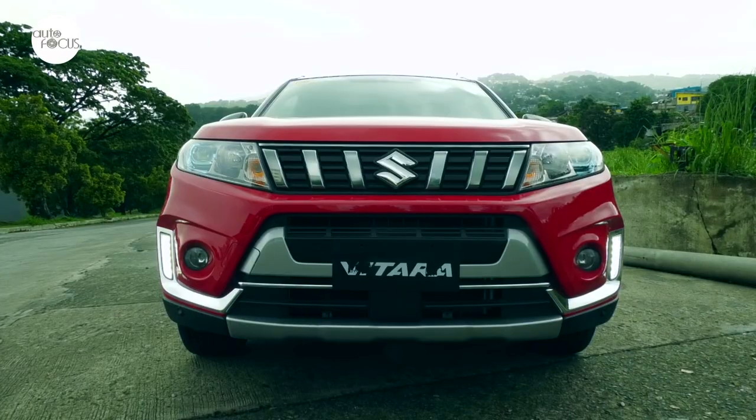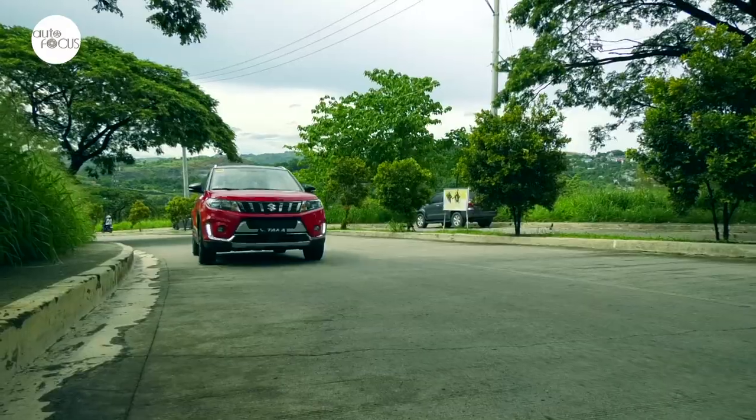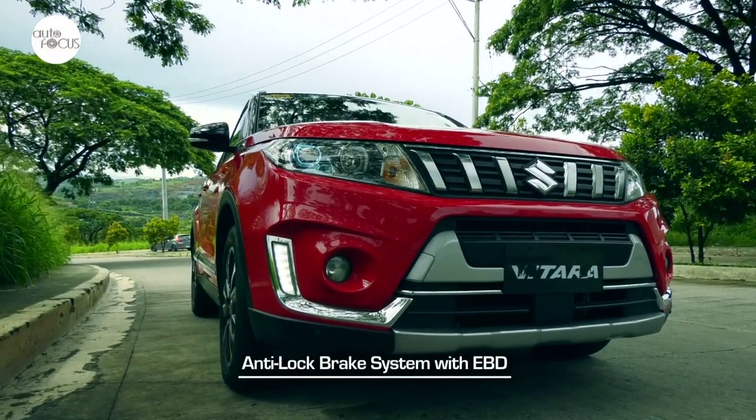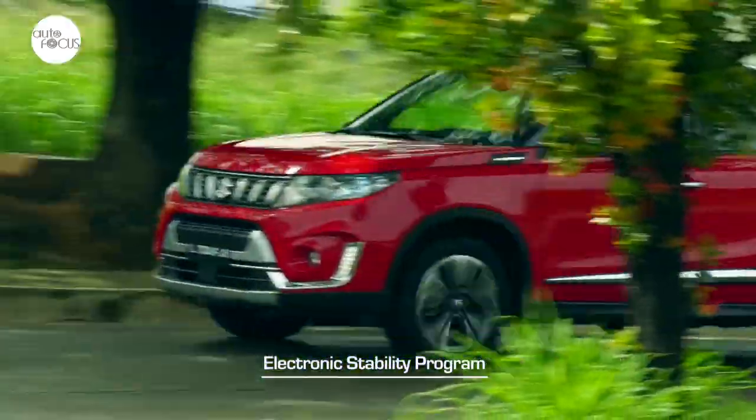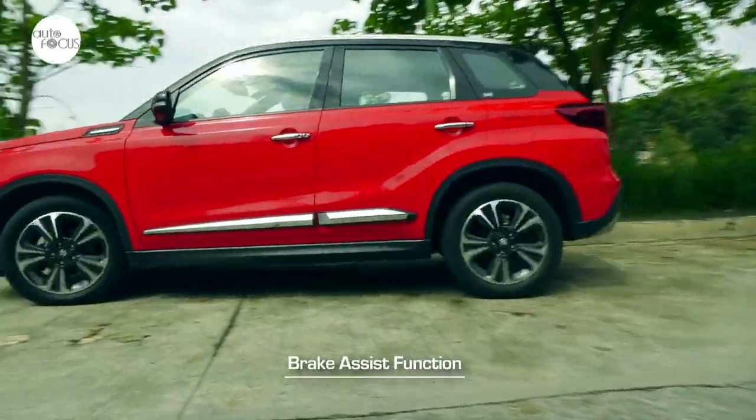Suzuki also equipped the new Vitara with driver assist tech and standard safety features buyers now expect in SUVs, such as anti-lock braking system with electronic brake force distribution, electronic stability program, hill hold control, hill descent control, and brake assist function.